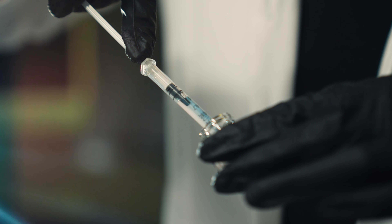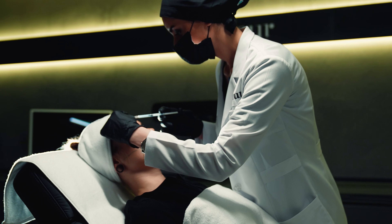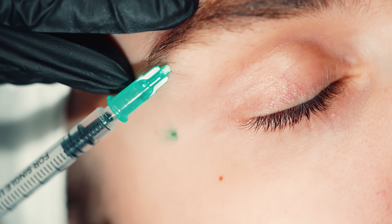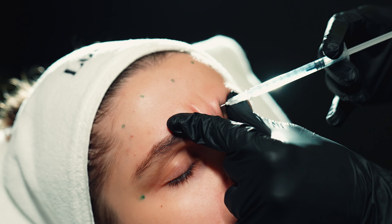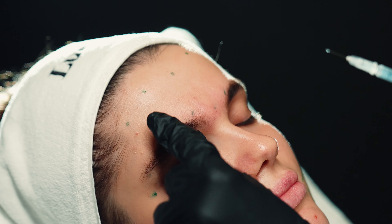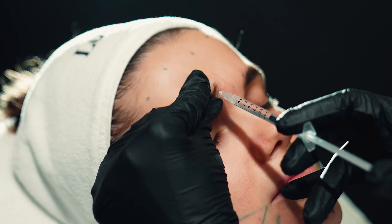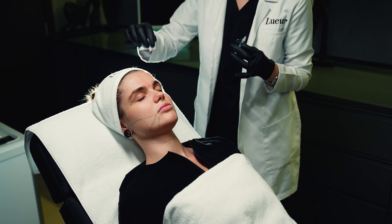Botox is diluted to a very controlled solution and injected into the muscle with a very thin needle. It's almost painless — clients may feel a slight burning sensation while the solution is being injected. The procedure takes about 15 to 20 minutes, and the results can last three to six months. With repeated treatment, results may tend to last longer.